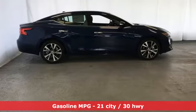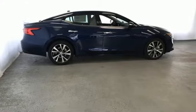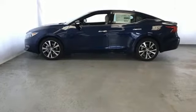It comes with all the amenities you need: streaming audio, power heated mirrors, front heated leather bucket seats, front and rear parking sensors, and push-button start proximity key.